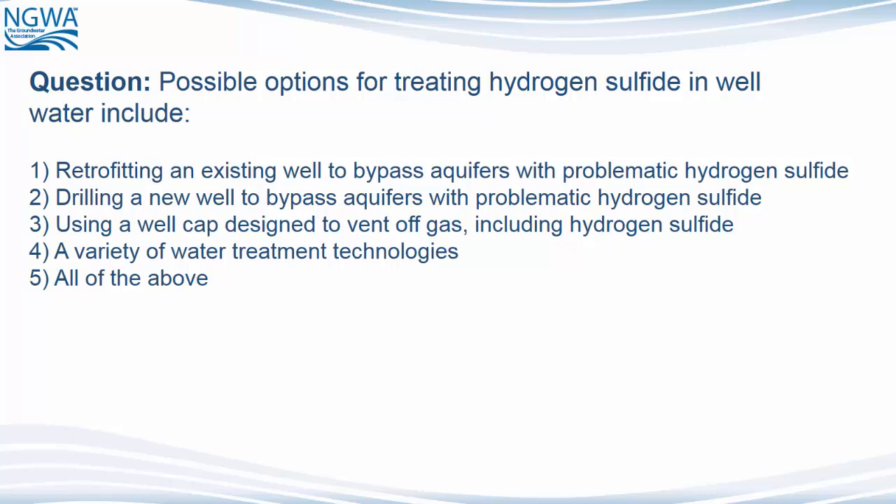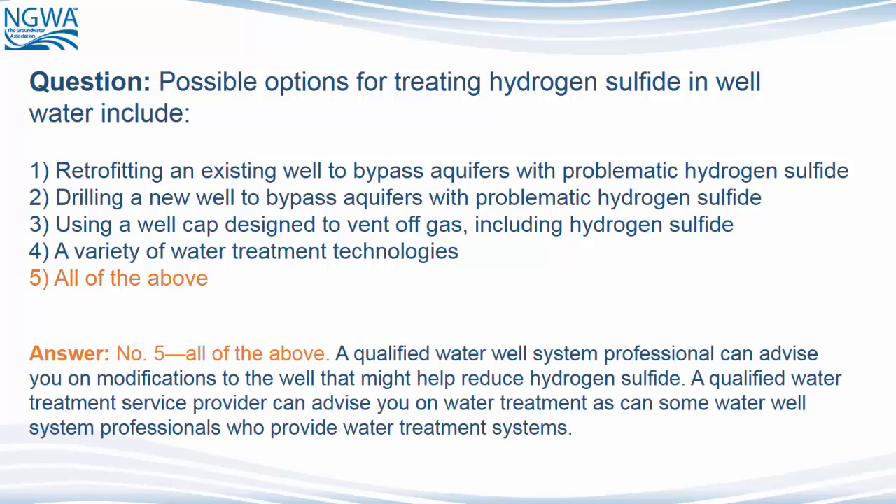Question: Possible options for treating hydrogen sulfide in well water include: 1) Retrofitting an existing well to bypass aquifers with problematic hydrogen sulfide; 2) Drilling a new well to bypass aquifers with problematic hydrogen sulfide; 3) Using a well cap designed to vent off gas; 4) A variety of water treatment technologies; 5) All of the above. The answer is all of the above. A qualified water well system professional can advise you on modifications to the well. A qualified water treatment service provider can advise you on water treatment, as can some water well system professionals who provide water treatment systems.